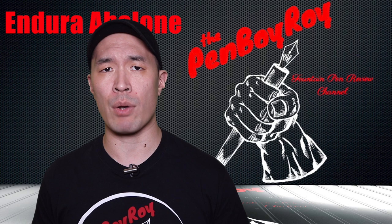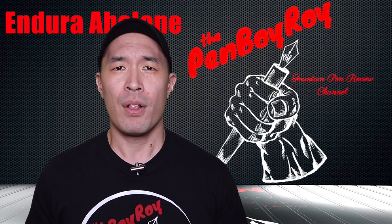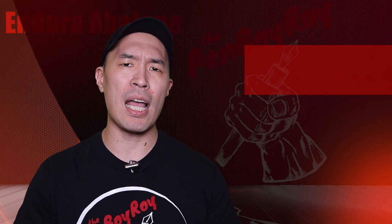Fast forward to the year 2009, the Conklin brand was acquired by Yaffa Brands. This year the brand released a new version of the Endura, forgoing the lever filler in favor of a cartridge converter filling system and gave it a new opulent look using abalone shell in the entire pen. This new Endura is a limited edition pen with only 1,898 made in commemoration of the year that the Conklin brand was established. The abalone shell is allegedly sourced from New Zealand and is as authentic as it gets.